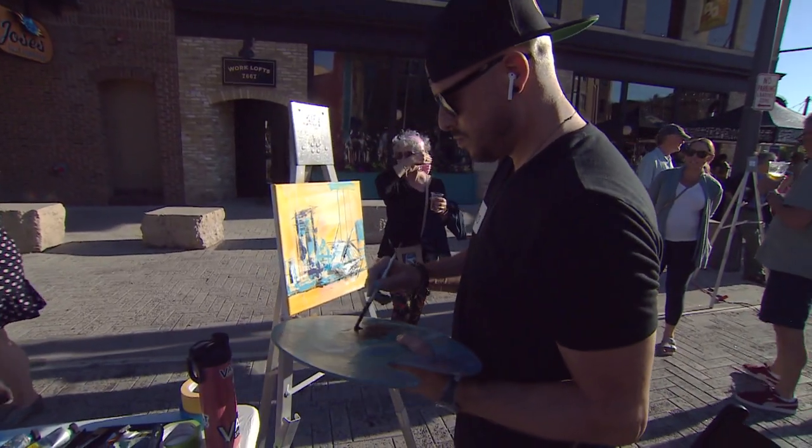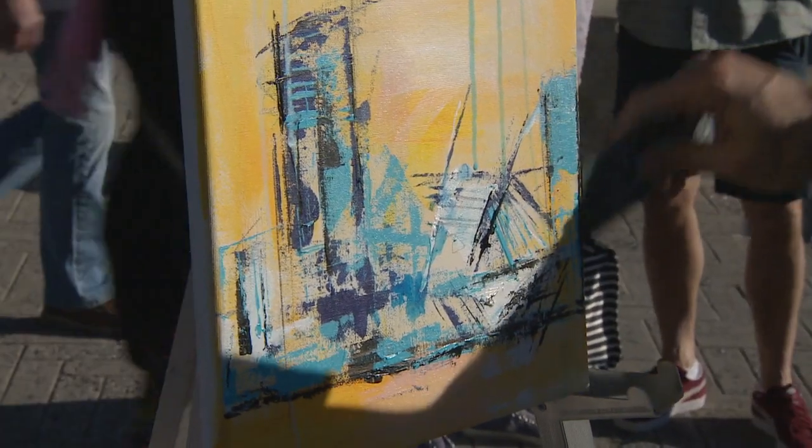This is Dave Watkins of Milwaukee, finishing up an abstract painting of the Milwaukee lakefront.